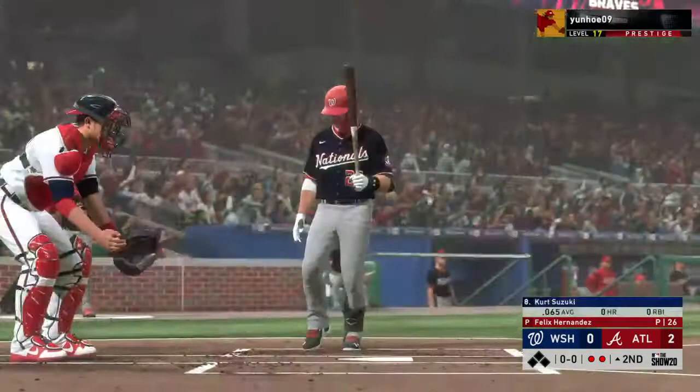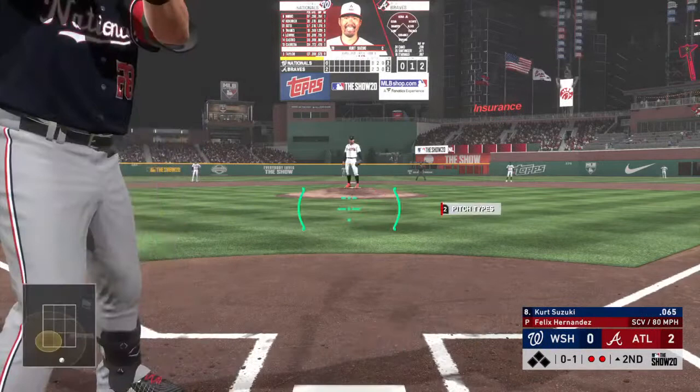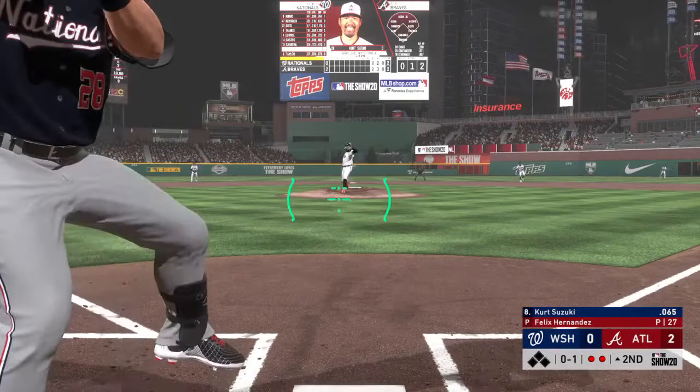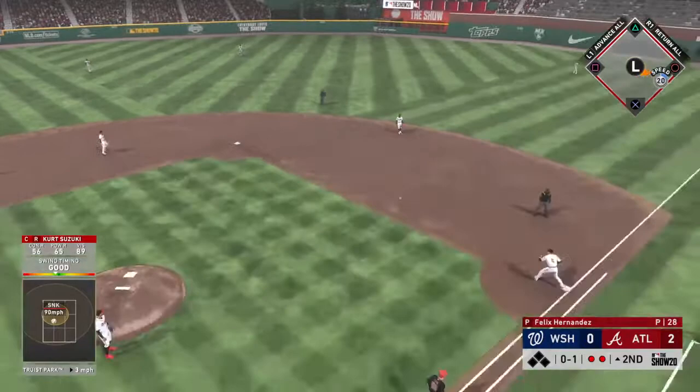So coming to the plate, Kurt Suzuki — he'll work on keeping this top of the second alive. First pitch, hack here, and that's the first strike. He's had some success so far, but he's going to need to continue to throw strikes early on in the zone, because the more they see this guy, sooner or later they're going to figure him out. Throw in time and the side is retired.